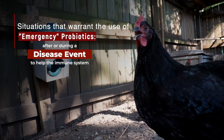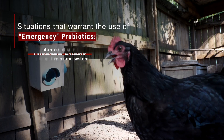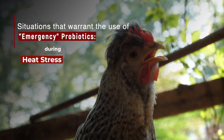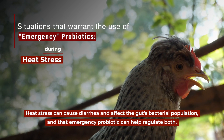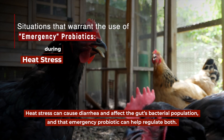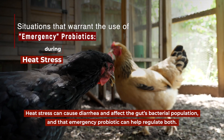After or during a disease event is a good time to provide a probiotic to help the immune system, and also during heat stress. If your birds are experiencing heat stress, it's a great time for a probiotic, as heat stress can cause diarrhea and affect the gut's bacterial population, and an emergency probiotic can help regulate both.